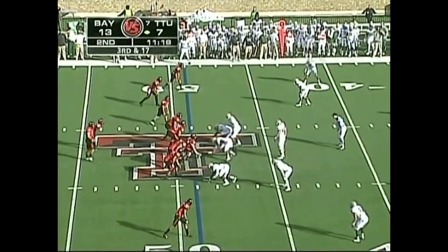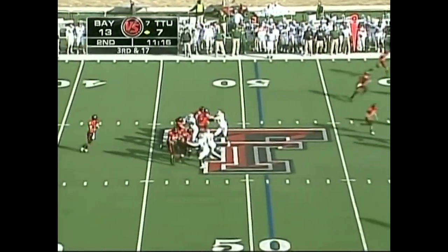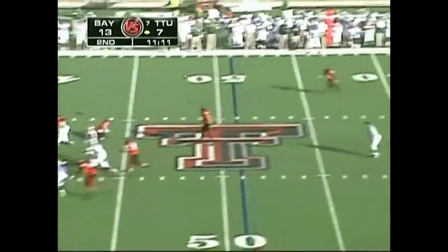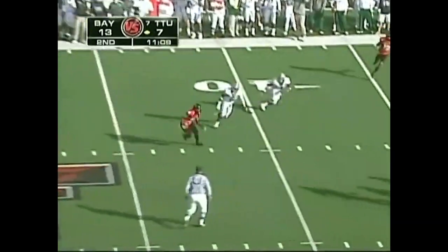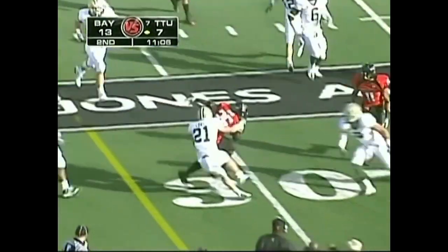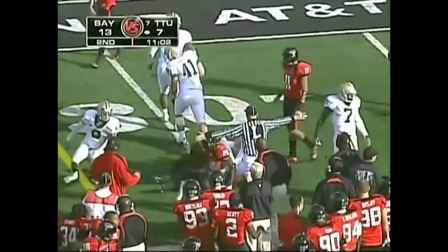Baylor showing three on the line of scrimmage, they bring four. Harrell looking, looks for his safety valve — got it at the 45-yard line. Open space, needs a block — gets down to the 29-yard line. First down, Texas Tech.